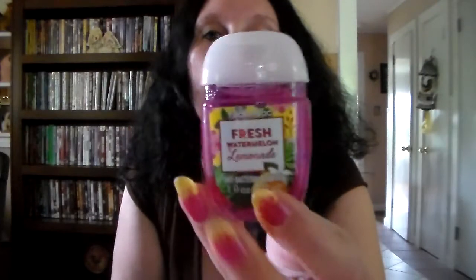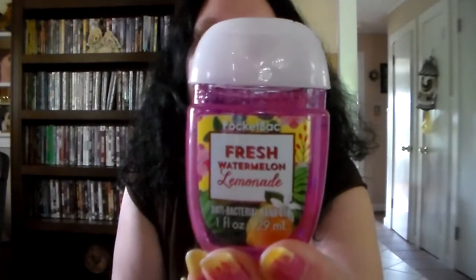I got this Fresh Watermelon Lemonade pocket bac and it smells good. I can't really smell lemonade, and it doesn't even really smell like watermelon — it just smells good. We'll just say it smells good.